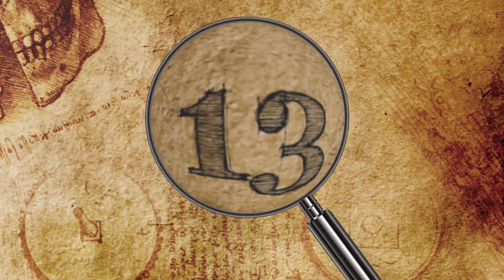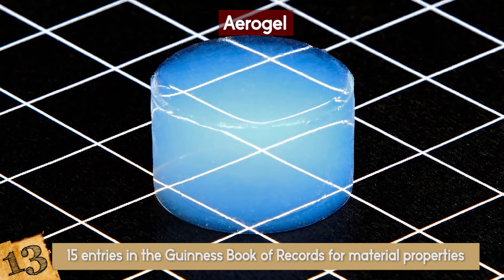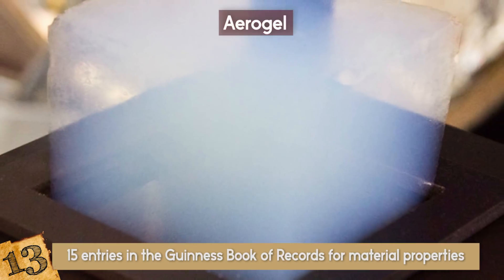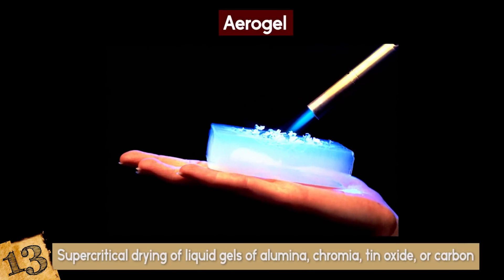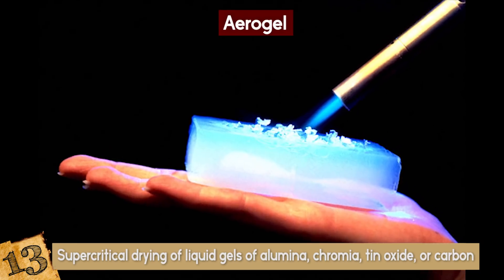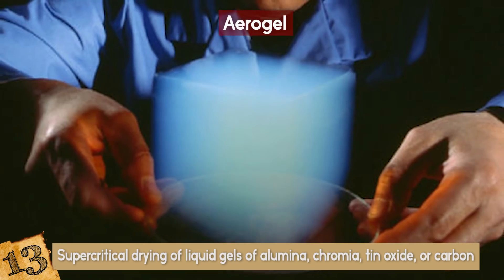Number 13: Aerogel. Aerogel holds 15 entries in the Guinness Book of Records for material properties, more than any other material. It is the world's least dense solid. Sometimes called frozen smoke, aerogel is made by the supercritical drying of liquid gels of alumina, chromia, tin oxide, or carbon. It's 99.8% empty space, which makes it look semi-transparent.